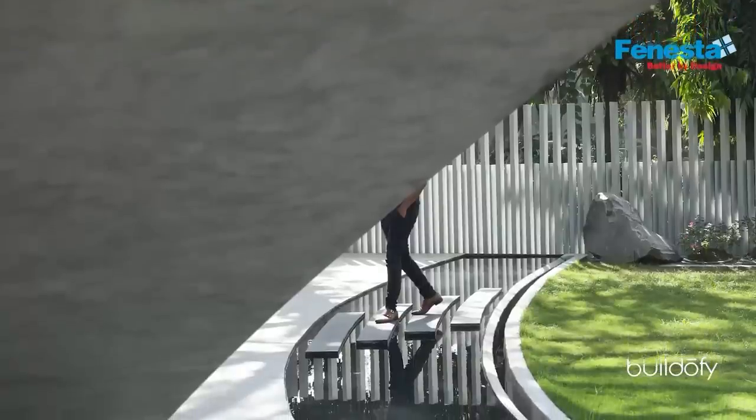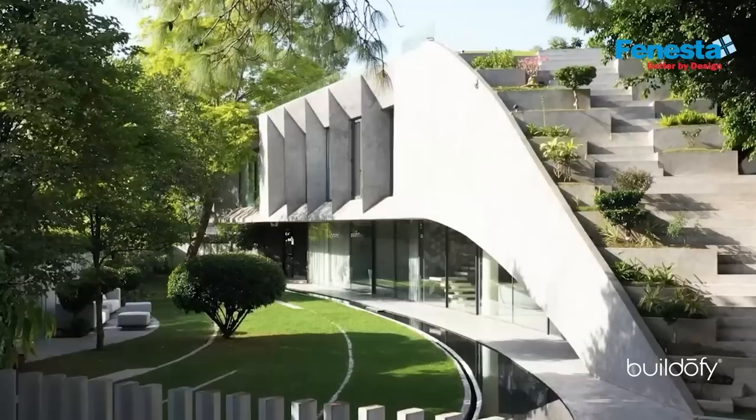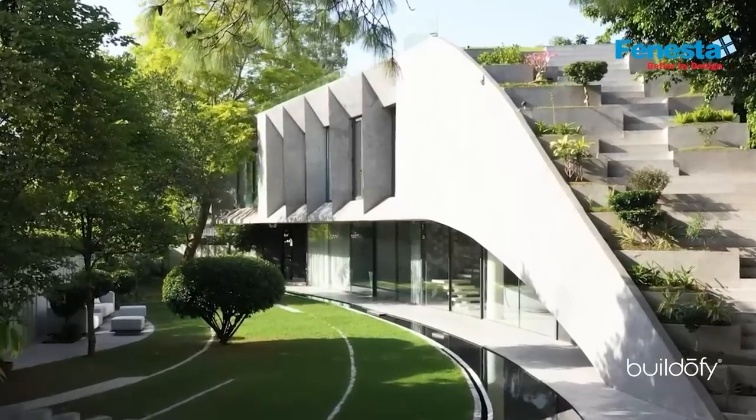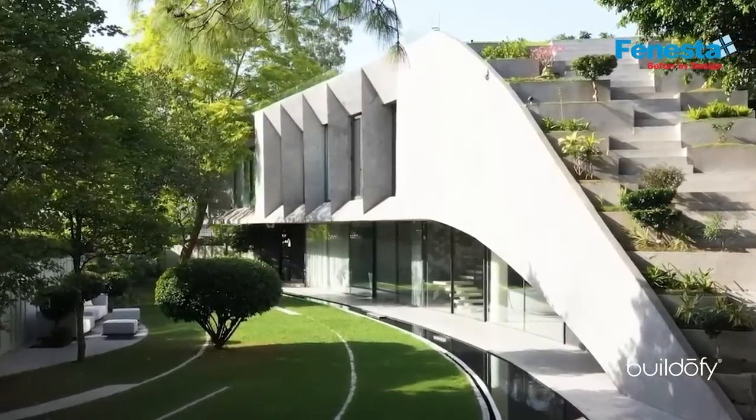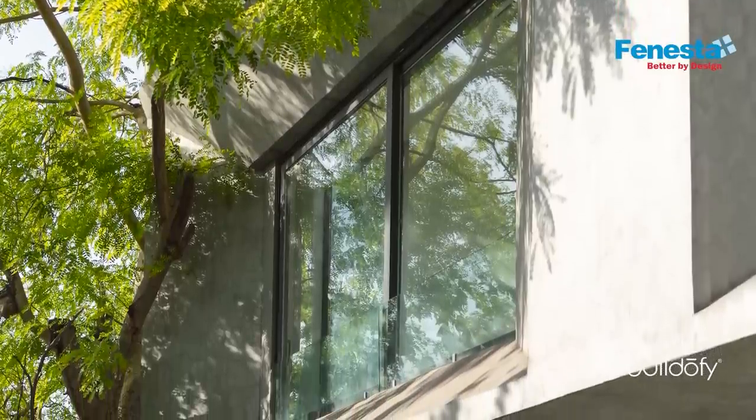In terms of materiality, we wanted something a bit raw. We did not want a composite behavior — we wanted a more monolithic facade, a very simple, clean built form. We don't have any hard material as such on the project; it's all green earth, so the heat island effect doesn't occur and the temperature of the site stays low.